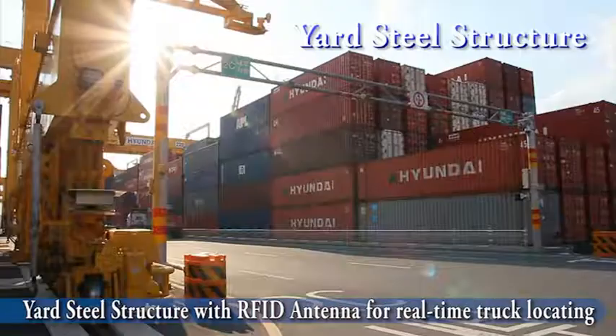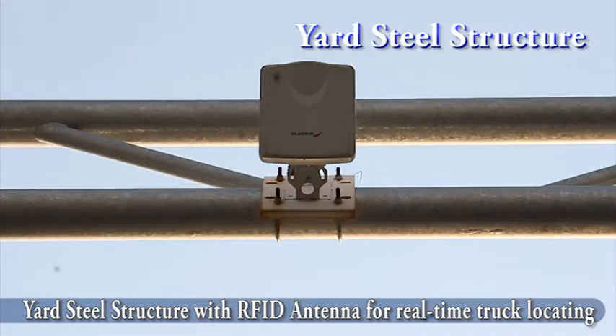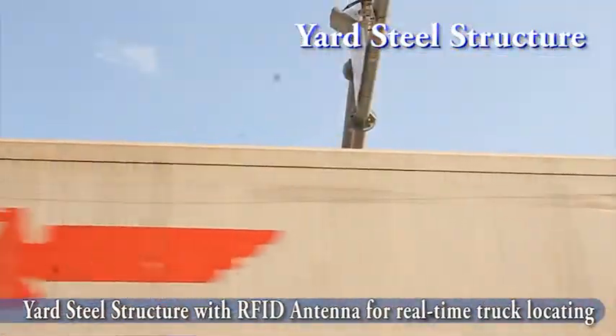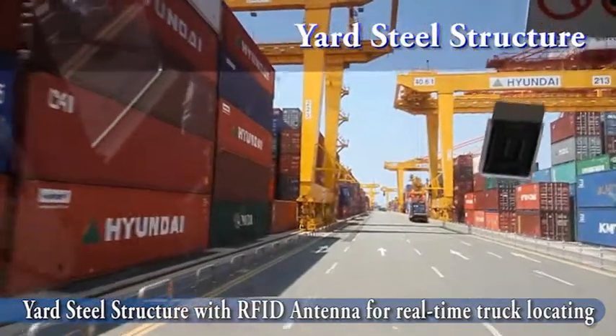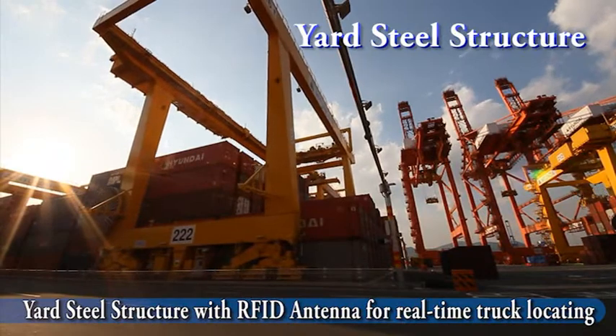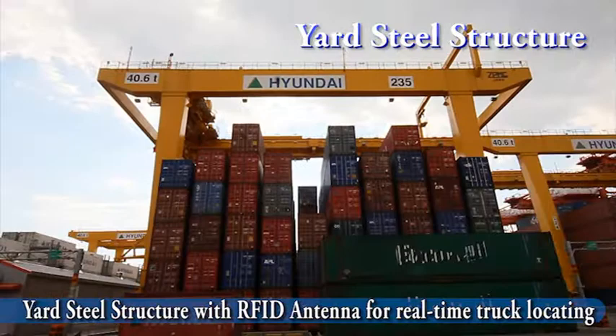The truck driver heads for the block on his slip to unload the container. The truck passes through a yard steel structure with an RFID antenna. Reading the RFID tag on the truck window, HiTops system gets the real-time truck location.